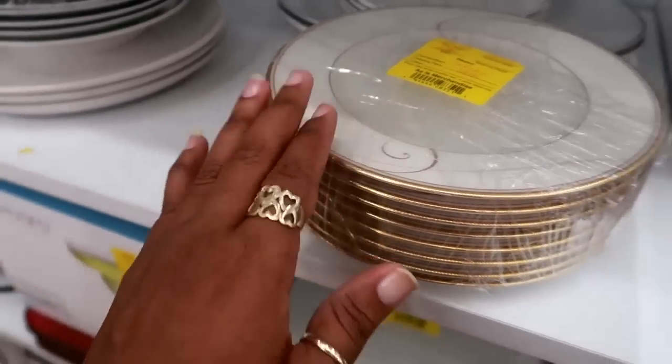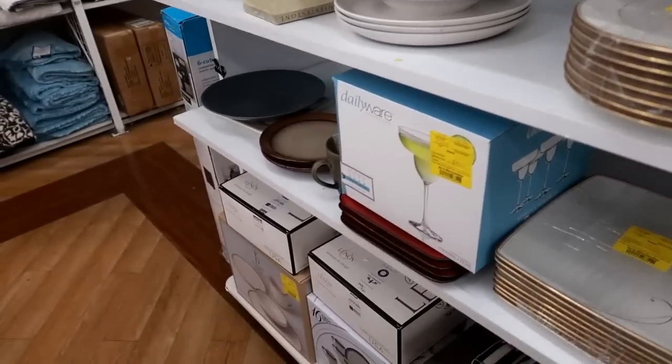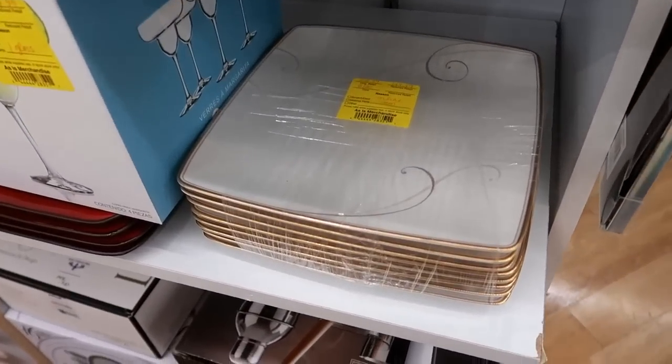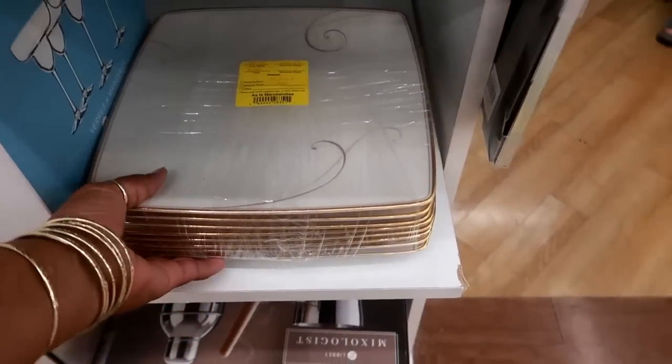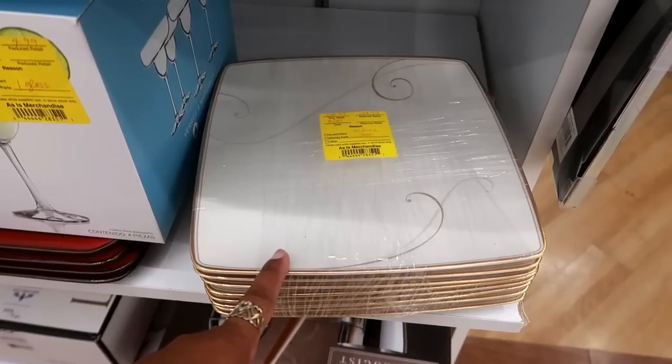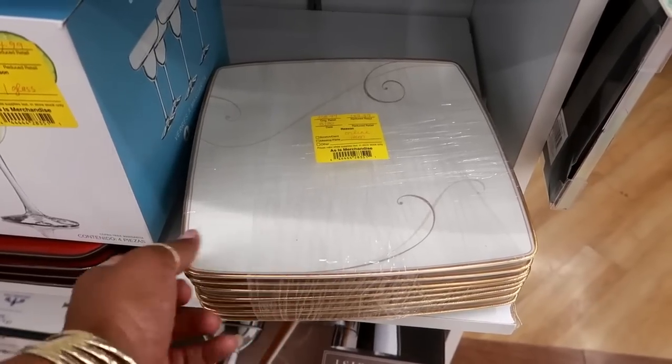Nothing's wrong with them - they were just returned. This whole section is like that, everything that was returned. What are these plates made out of? This set was $358 and they're being sold now for $150 - they're heavy too.